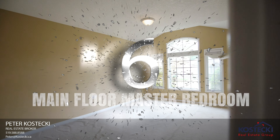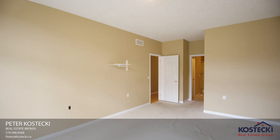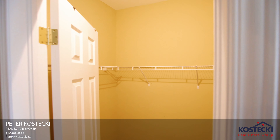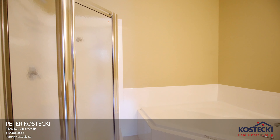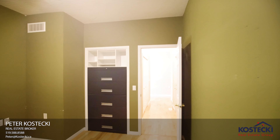Number six: Main Floor Master Bedroom. This bright and spacious master bedroom boasts plenty of natural light, a walk-in closet, and a four-piece ensuite complete with an oversized vanity, soaker tub, and shower. In addition to the master, there's also a second bedroom on the main floor.